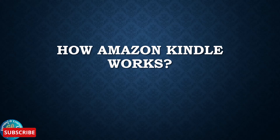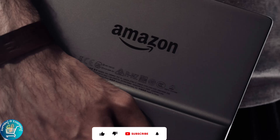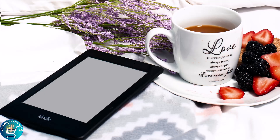Today the topic of our video is how Amazon Kindle works. Welcome to a future where libraries of information fit neatly in your pocket. The pages of your favorite books come alive at your fingertips, and reading has been reimagined for the digital age. We'd like to take you on a journey inside the fascinating world of the Amazon Kindle today. So let's get started.